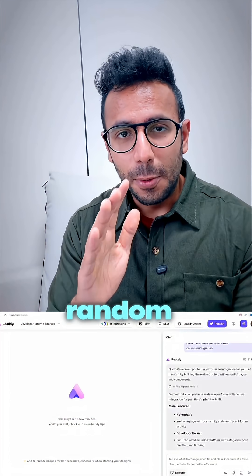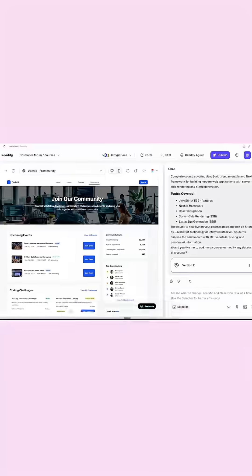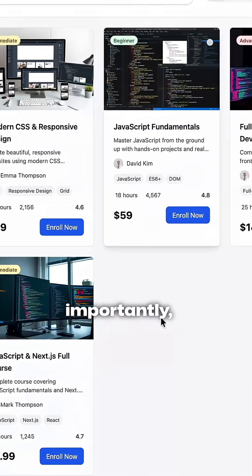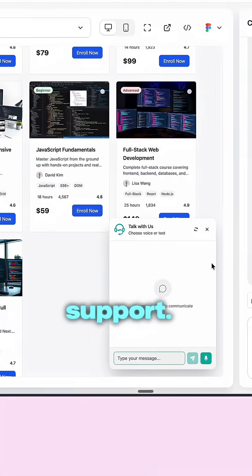So that's why I put Ready AI to the test. Instead of creating any random clone, I built this fully functional developer community — with free and paid courses — and, most importantly, you won't believe the customer support.